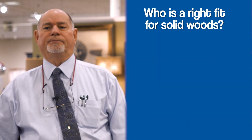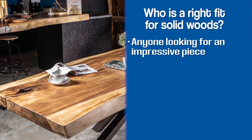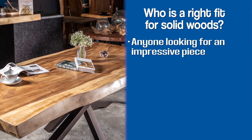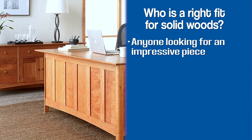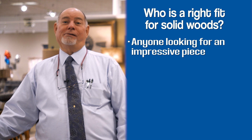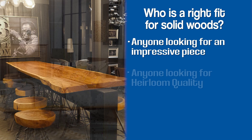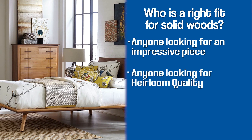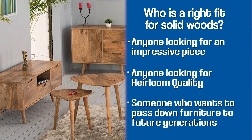Who's a good fit for solid wood furniture? First, are you trying to make a wow statement with the piece itself — where your family and friends notice that you have a really nice solid wood piece of furniture? Solid wood is also a really good investment for an heirloom piece of furniture. So if you're looking for an heirloom piece that you want to be able to pass down to your children and their children, look for solid wood.